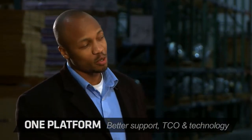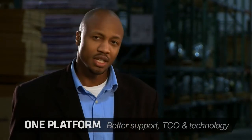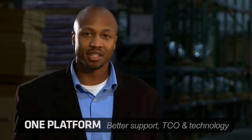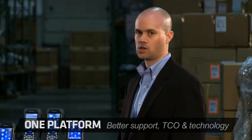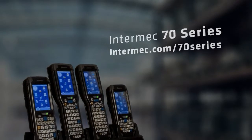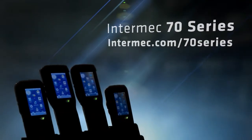Look, if you want to buy and support multiple devices, compromise on performance and TCO, and also deal with last-generation technology, then you're dealing with the wrong company. But if you want what you really need, look no further than the Intermex CK71. All performance and no-compromise mobile computing has arrived. The Intermex 70 Series — just what you've been waiting for.